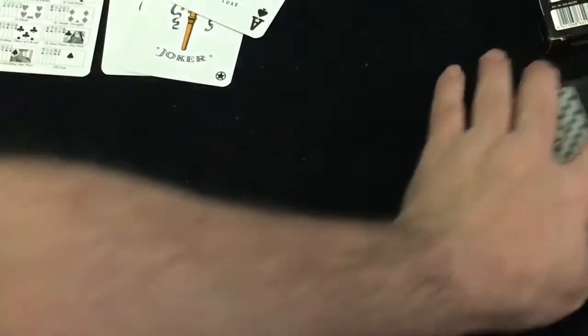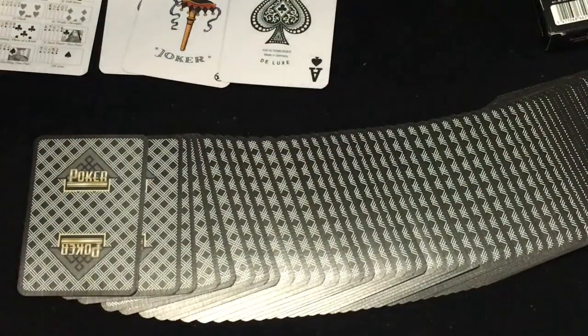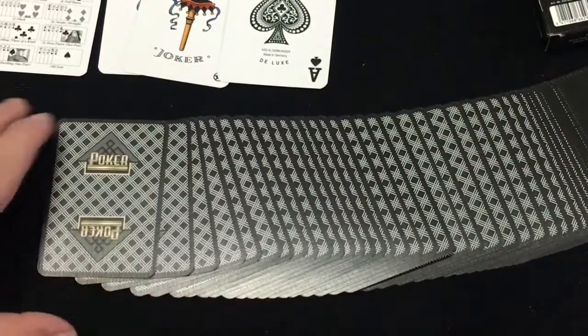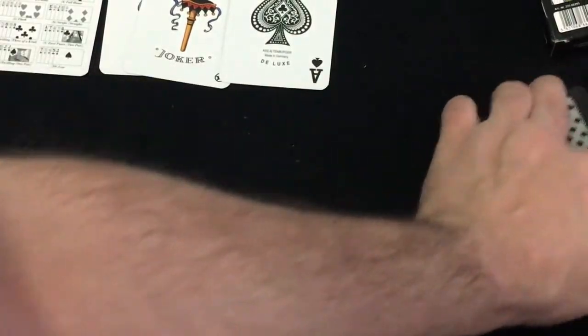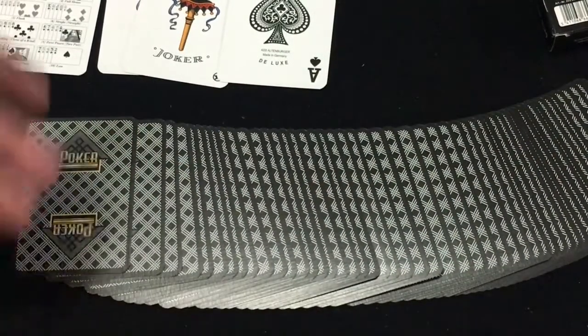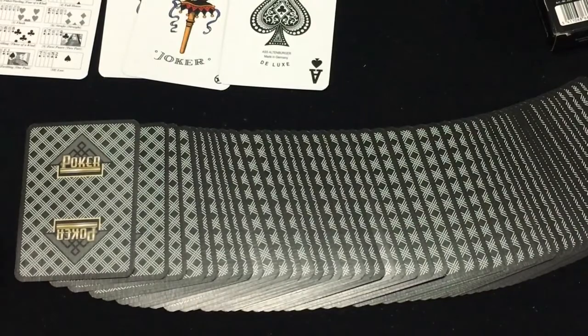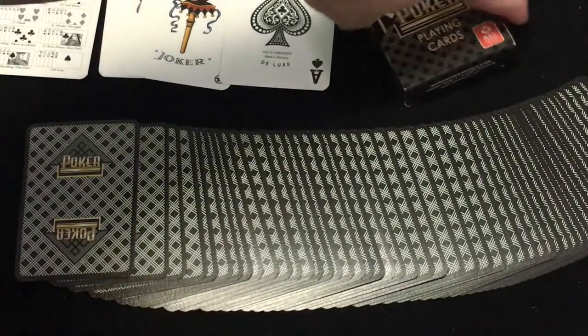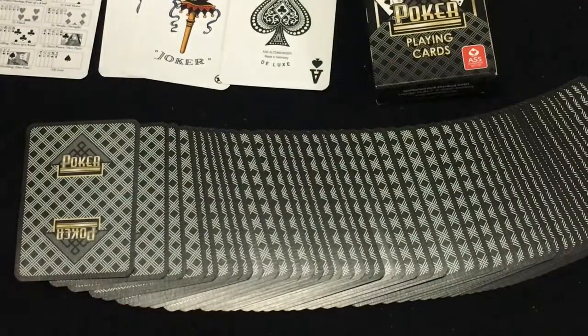So that is the ASS deck of cards. It's just a standard poker deck, but it's pretty nice for what it is. I don't know if there are any actual casinos that use this company for printing, but that's probably what it would look like. I found this on Amazon — if you're interested, you can check it out. Comment and subscribe, and I'll see you next time.